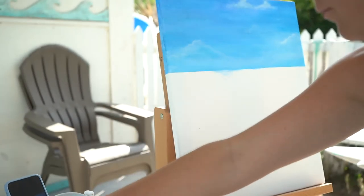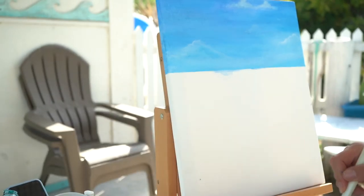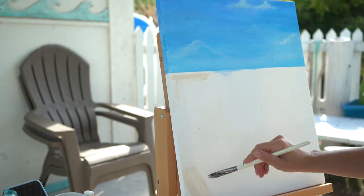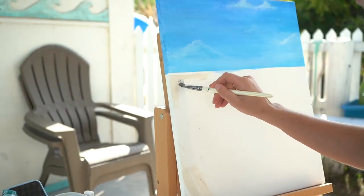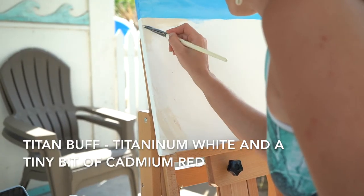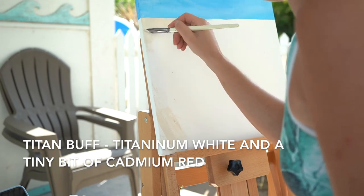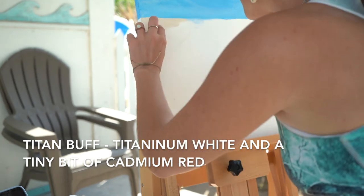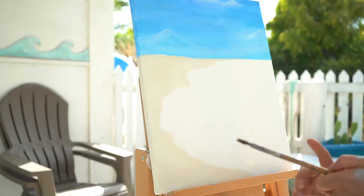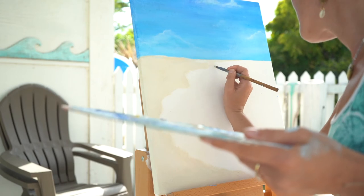Now that the sky is complete, I'm gonna start working on the sand. I'll create a rough pattern first, and as I work my way towards the water, the ocean, and the greens, I'll refine the sand shape more and more. I'm using Titan de Chamois with a tiny tint of red added in, and also mixing it with some white to create lighter shades in certain areas.